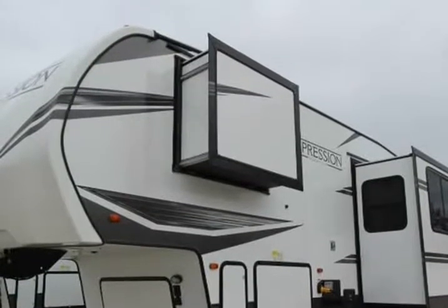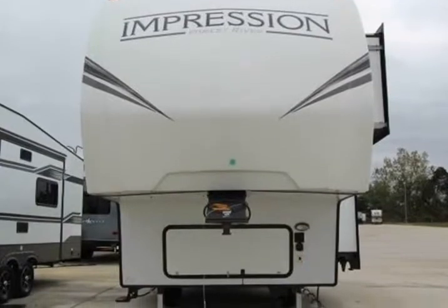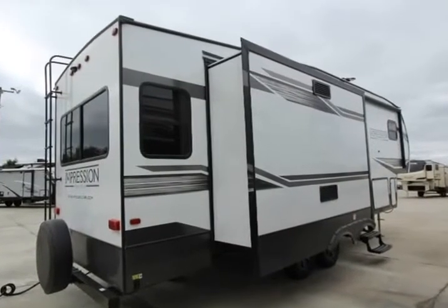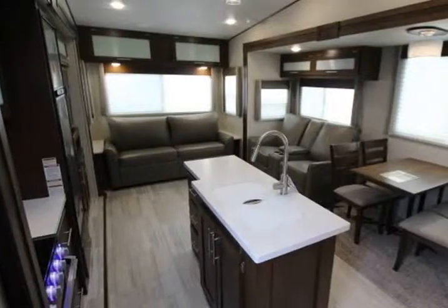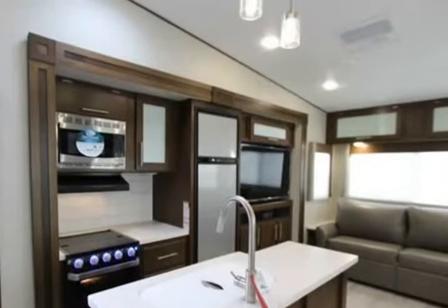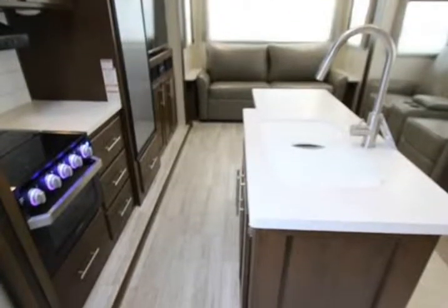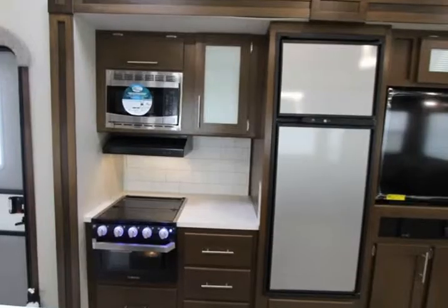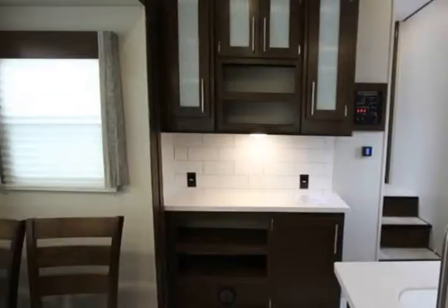Sleeps 5, slides 3, length 32 feet 4 inches, width 8 feet, height 12 feet 6 inches interior. Color: pebble. Hitch weight 1,441 lbs, dry weight 8,605 lbs, cargo weight 3,036 lbs. Fresh water capacity 60 gallons, gray water capacity 73 gallons, black water capacity 39 gallons. Tire size 16 inch, burners BTU 35,000.